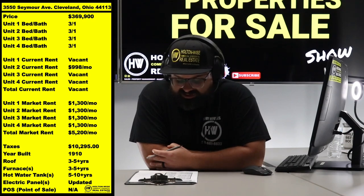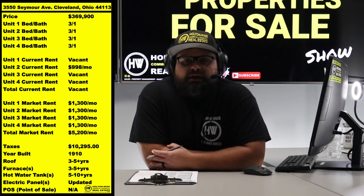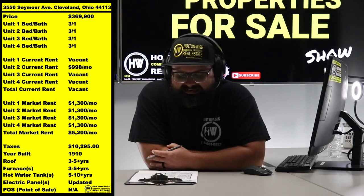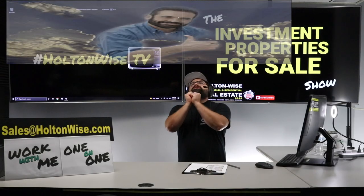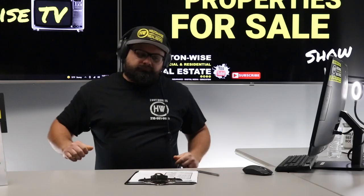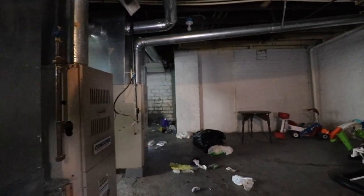You could always bring that unit up to market rent at $1,300, bringing the total to $5,200. Talk about the one percent rule — at $5,200 a month, the one percent rule would position this property at a $520,000 price point. You're only having to pay $369,900. This thing is a great deal.